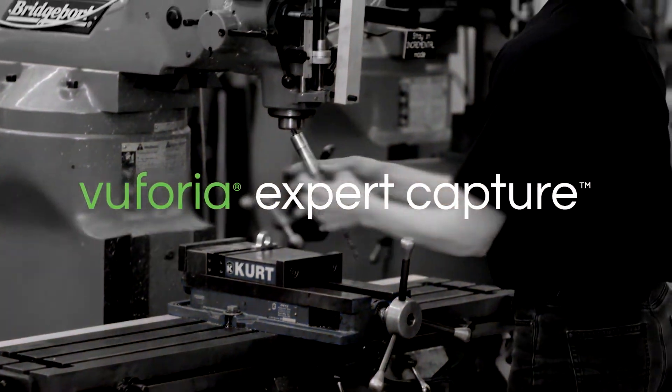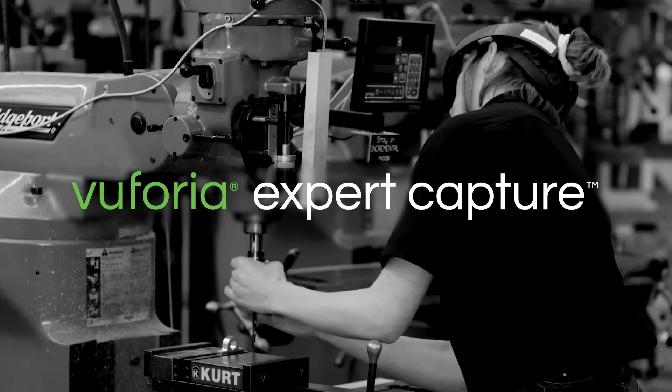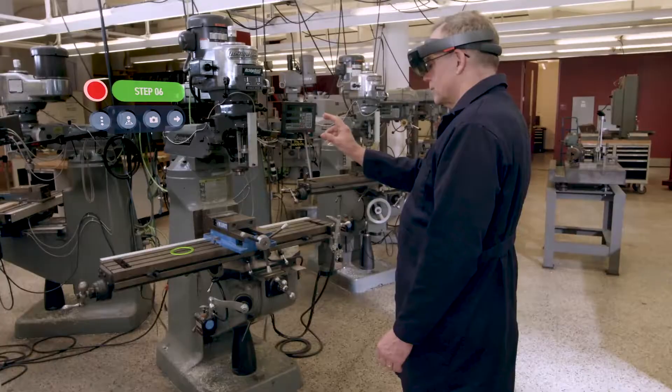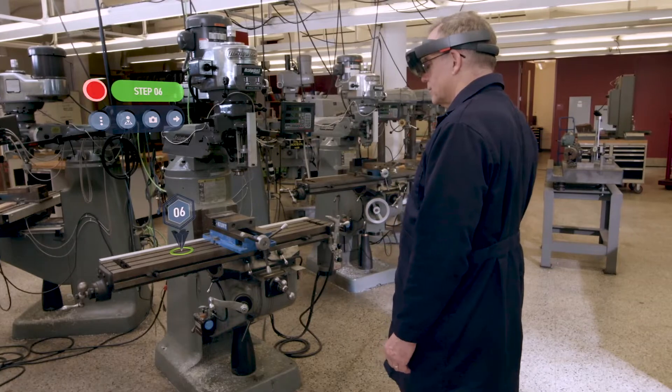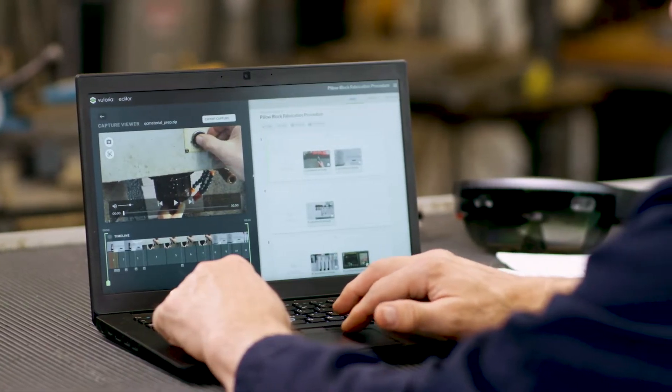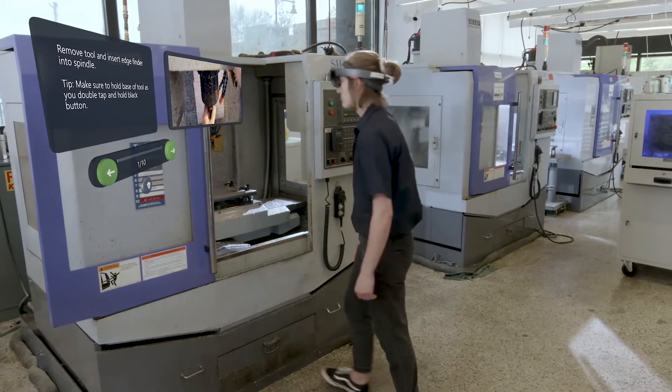Vuforia Expert Capture empowers subject matter experts to capture setup and changeover procedures using a head-mounted device while they work. This captured content can then be edited and enhanced with images and PDFs, and distributed to frontline workers to guide them through new or unfamiliar tasks.